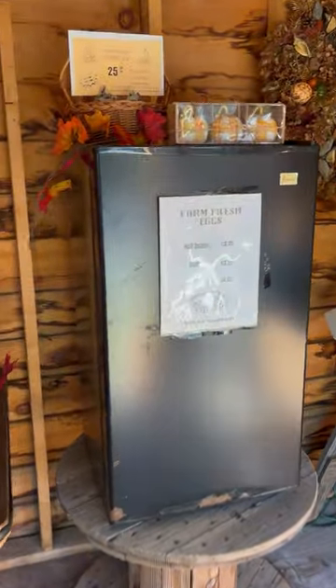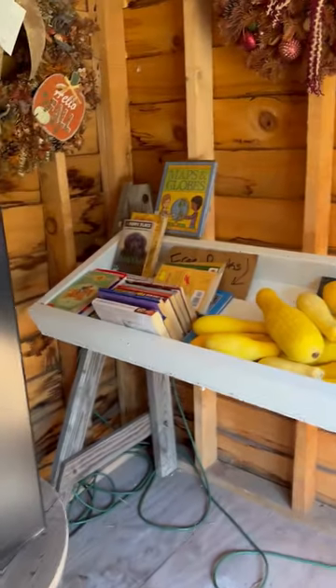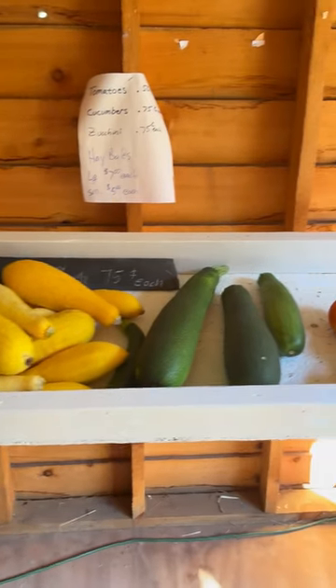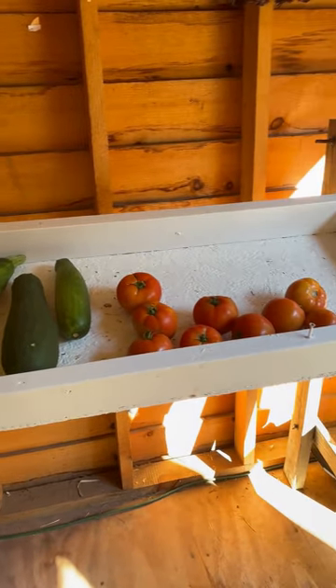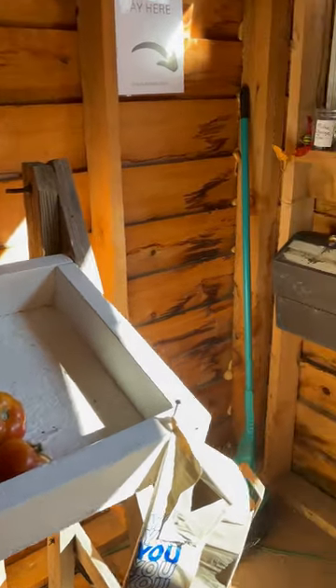Over here is where we have our fresh eggs — we only have one half dozen in there right now, pricing on the front. Some free books I'm trying to get rid of, so come on down and get your free books. And then the last of the garden is here too — we have yellow squash, zucchini, tomatoes. Sometimes we have cherry tomatoes and soon we should have cabbages. We're fighting the deer for them.